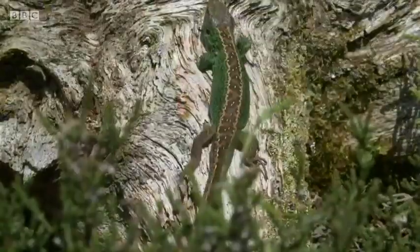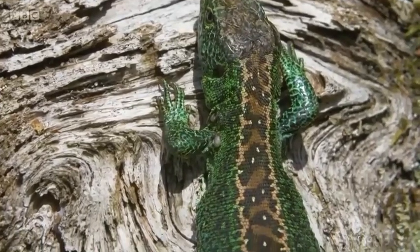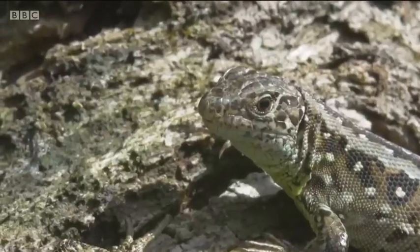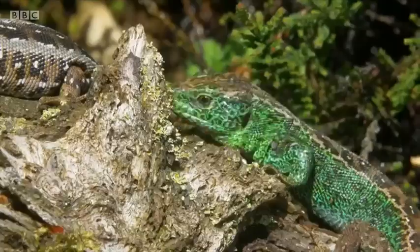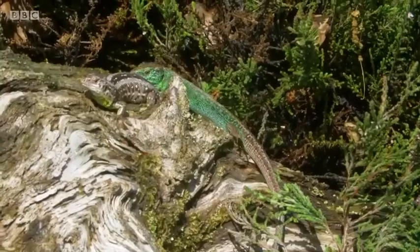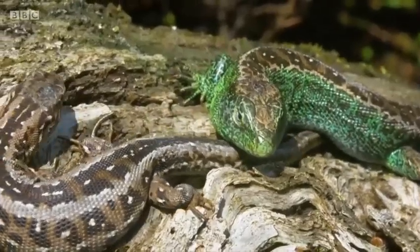So what happened to the sand lizard? Well they used to be far more widespread than they are now. But because of habitat loss and habitat degradation, by the late 1960s they were extinct in Wales. Indeed they declined throughout the UK and at one time they survived in only three tiny pockets in England — two areas of lowland heath in the south and one area of coastal dune up in Lancashire.